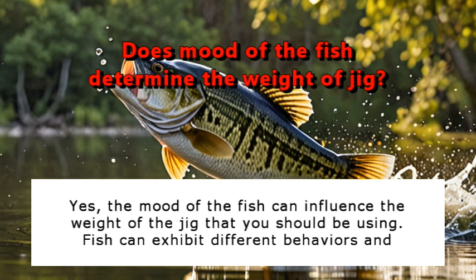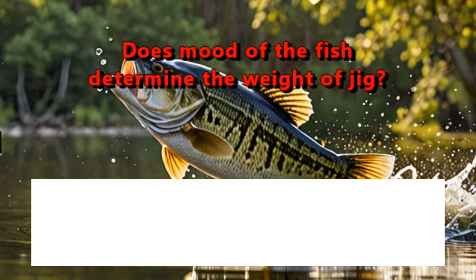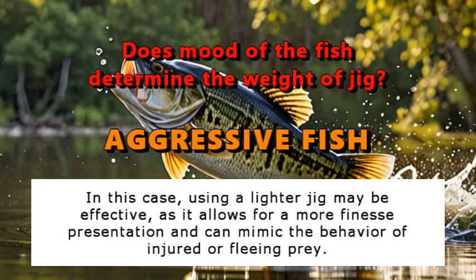The mood of the fish can influence the weight of the jig that you should be using. Fish can exhibit different behaviors and feeding habits based on factors such as water temperature, weather conditions, water clarity, and fishing pressure. When fish are actively feeding in an aggressive mood, they may be more willing to chase and strike a faster moving jig. Using a lighter jig may be effective as it allows a more finessed presentation and can mimic the behavior of injured or fleeing prey.